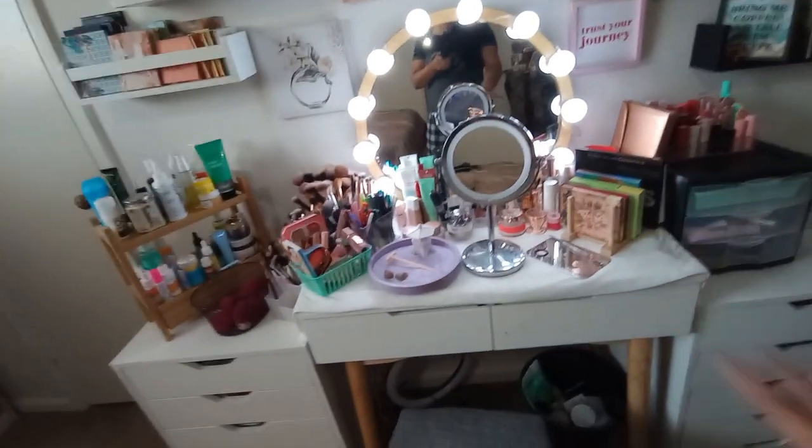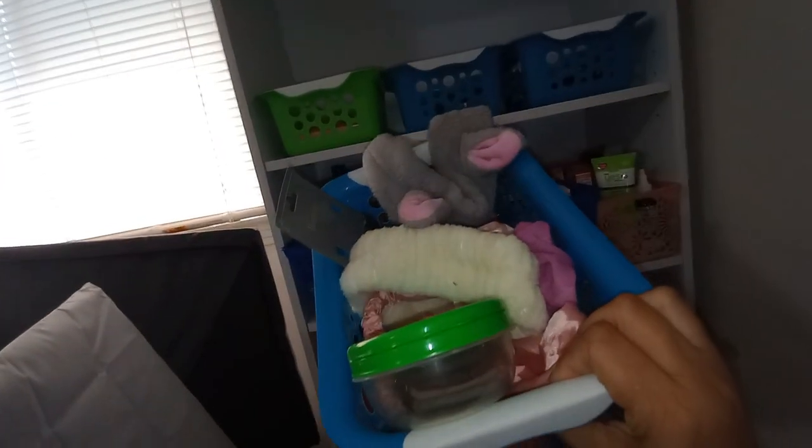As far as makeup storage, that's pretty much everything. This little shelf over here is where I keep backup skincare, makeup, and hair care products. This basket has a bunch of headbands — I really need to go through it because I don't really wear headbands anymore. I used to be a huge collector of knotted headbands. There are also some hair care tools and scrunchies in here.